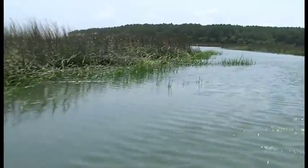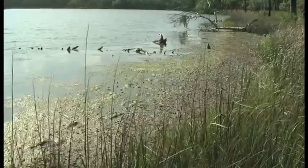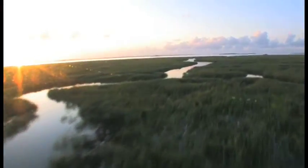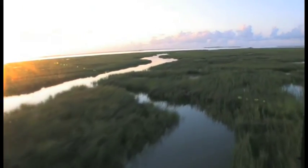Salt marshes are one of the true treasures of the South Carolina coast. On first glance, they may seem monotonous — a vast expanse of murky water dominated by a single species of grass. But all salt marshes are not the same.